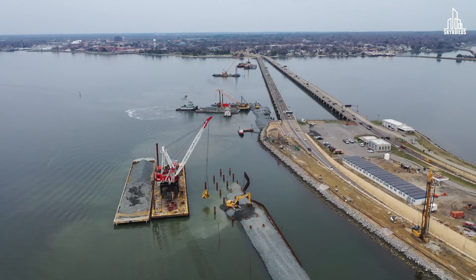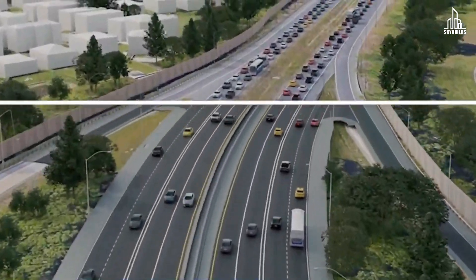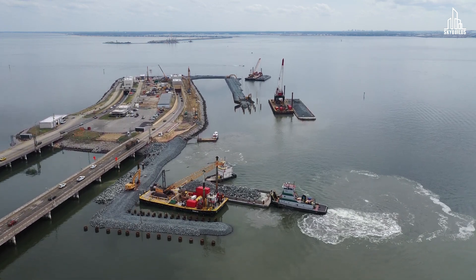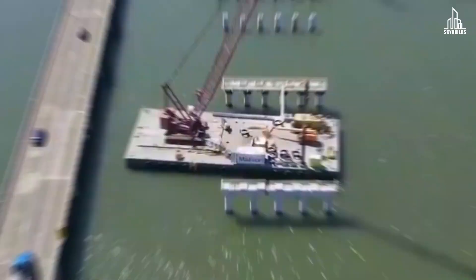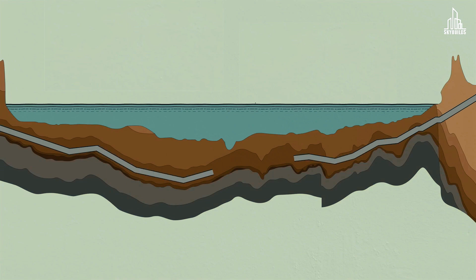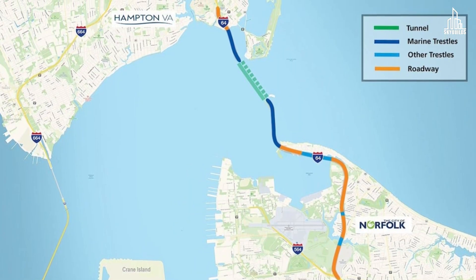Upon completion, the Hampton Crossing will have four general-purpose lanes and four high-occupancy toll lanes. This project is complex because it combines both tunnels and bridges in its design — quite an unusual sea crossing. Around the world, when you have to cross a water body, engineers either dig a continuous tunnel or build a bridge. But the Hampton Road crossing consists of both at different intervals.